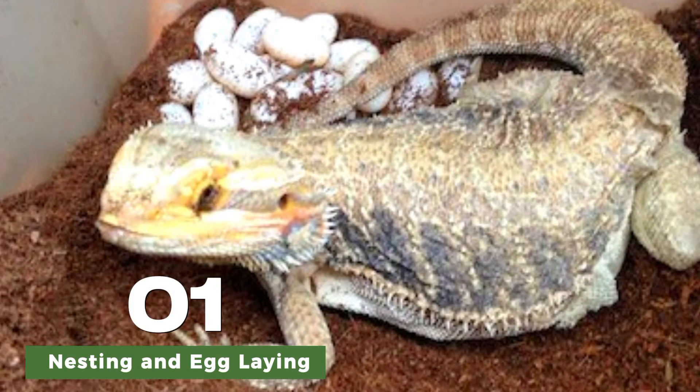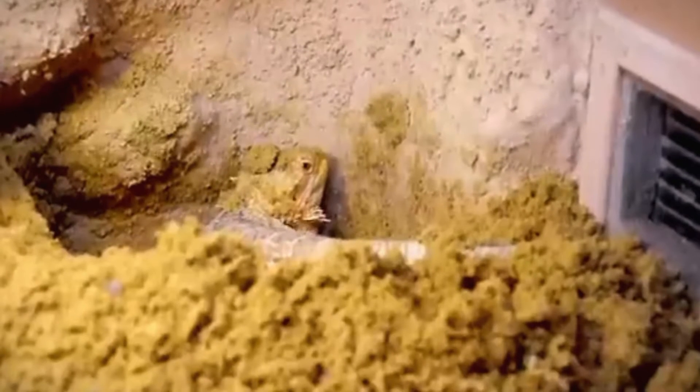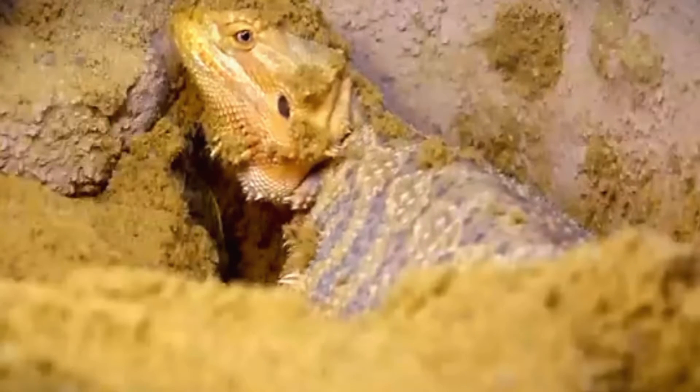Once the nest is dug, the female will lay her eggs, usually in a clutch of 15 to 30 eggs, depending on her age and size. She will then carefully bury the eggs to protect them from predators and the elements.